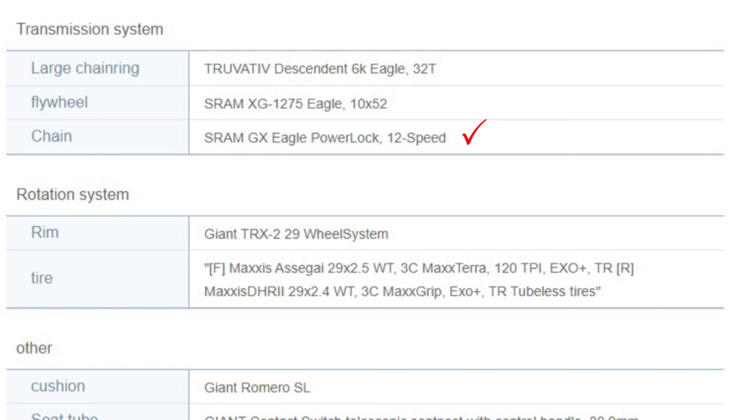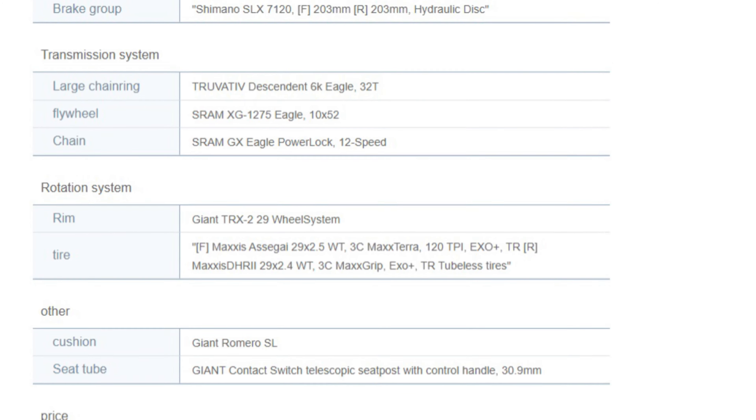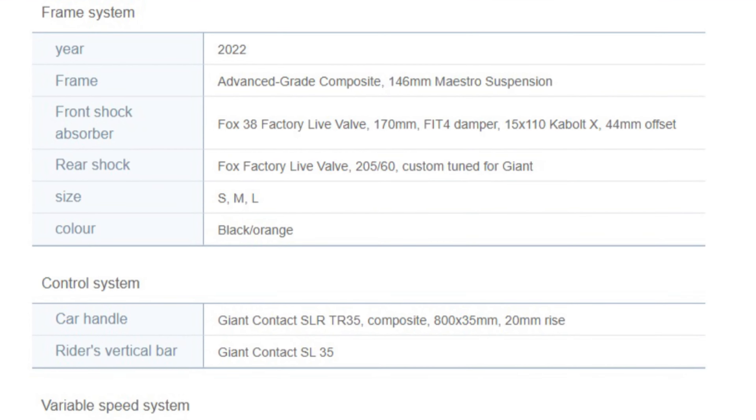The drive system stays with a SRAM GX Eagle 1x12 configuration with a 32-tooth front cog and a 10x52 rear cassette. The brakes remain the same with the Shimano SLX setup with 203 millimeter rotors both front and rear. It also comes with Giant XCR 2 29-inch wheels and the Giant Contact dropper post.